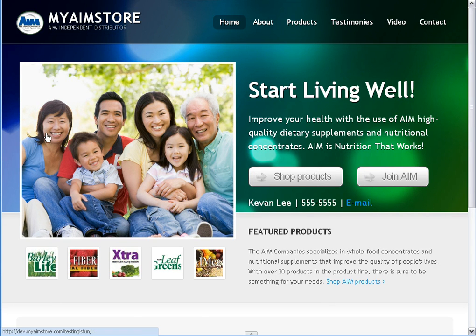To start off, we have a place for a personal photo in this big section up top here. We have a couple of links on the front — a Shop Products link and a Join AIM link. Both of those links are affiliate links, so your member ID is tied to those. So if anyone does shop or join coming from one of those links, you'll get credit for it. Right below that, we have the member information — my name, phone number, and a link for an email address.